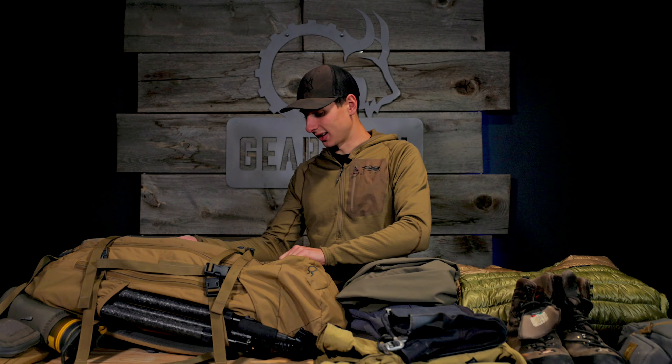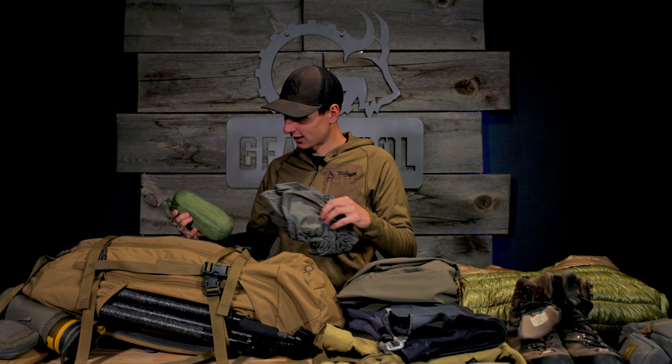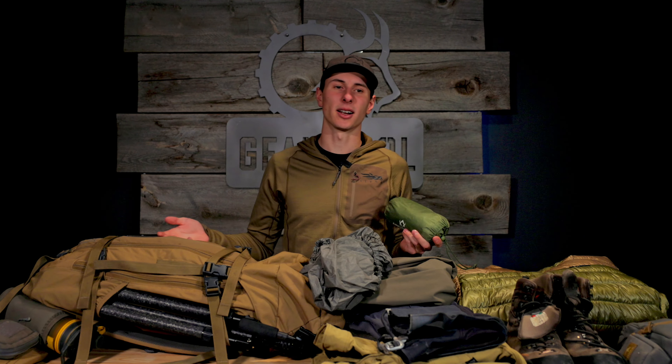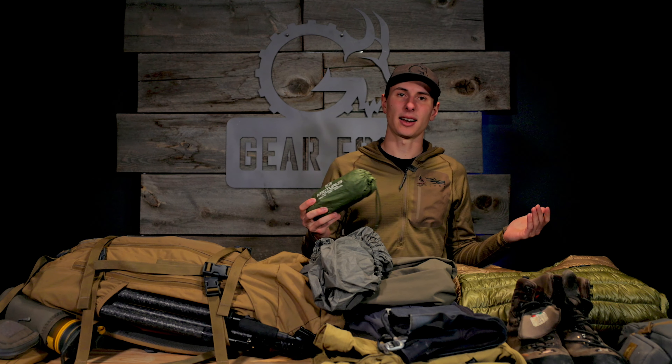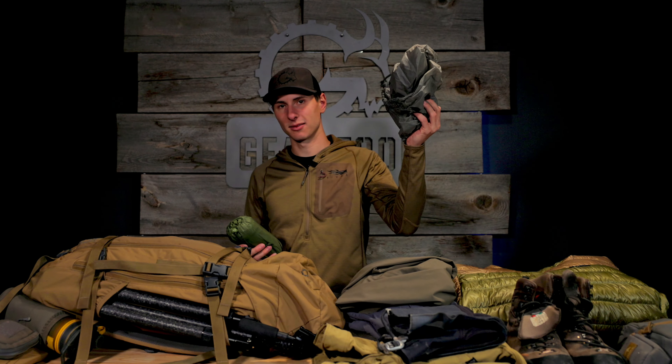I'm a big fan of the poncho — so when you hit those heavy rainstorms, you're normally not hiking. If you are, you're probably chasing an animal and you don't care if you get wet. But a lot of the times that rain comes in and you're just sitting hunkered down, so throw a poncho on and you're good to go. Obviously, pack cover as well to keep the rain down.